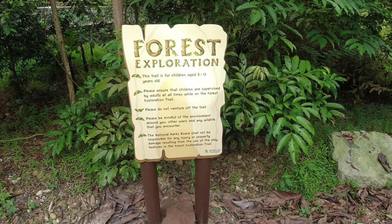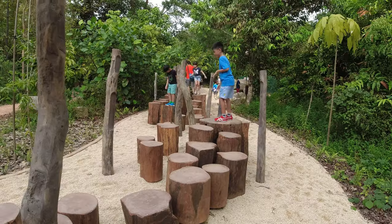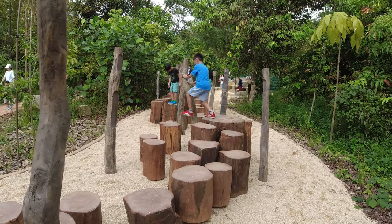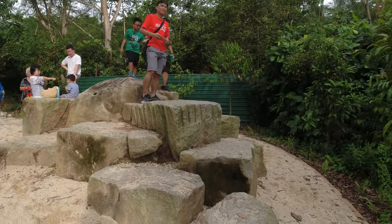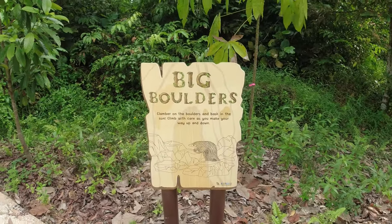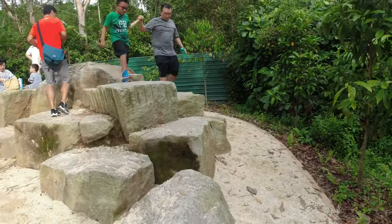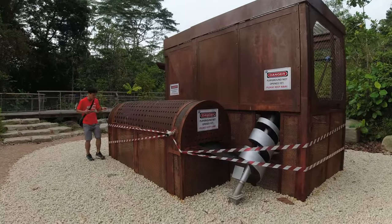This is the Forest Exploration Trail — it's a small trail that leads to a place where there are logs you can climb. You can see kids having a good time there. It's called Stepping Stumps. There's also a collection of big boulders here in the area called Big Boulders, where both kids and adults are trying out the climb.